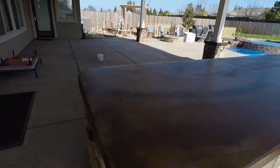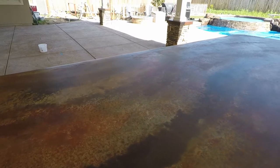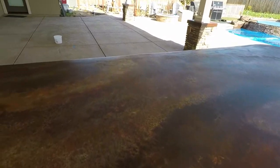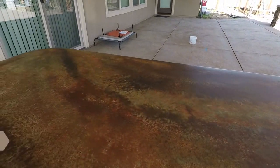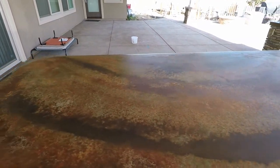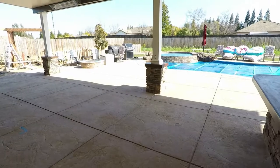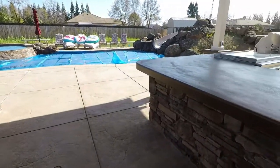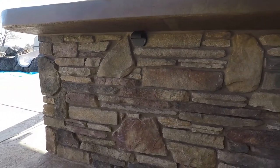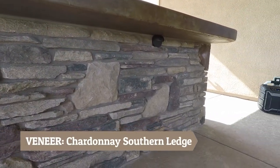If you've been checking out our pictures, you've seen this acid stain — it just turned out beautiful. This is a one-level bar, pretty much like a picnic bench. We flowed quite a few colors here on this top. It's beautiful. We added our columns underneath the awning — all poured tops, fully veneered. Chardonnay, Southern ledge. Turned out dynamite.